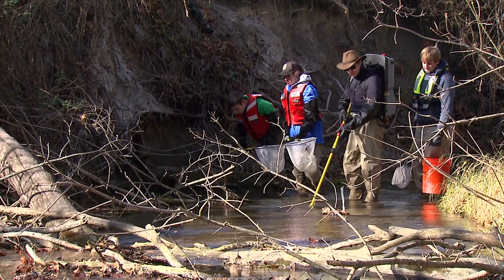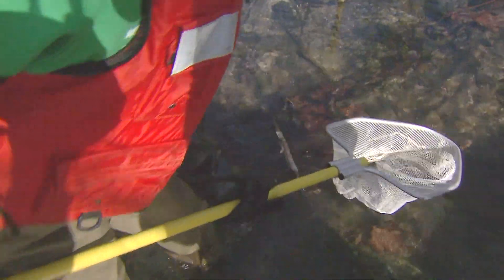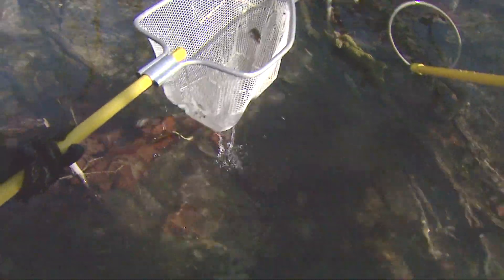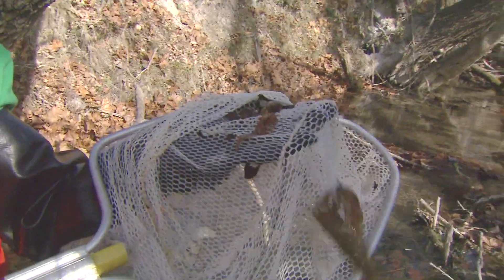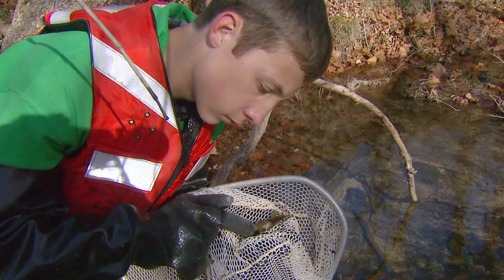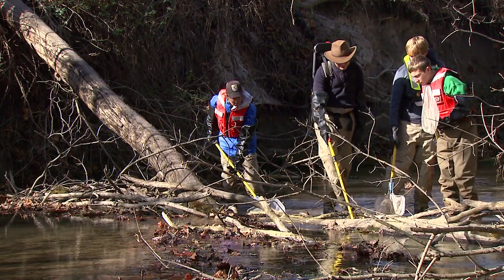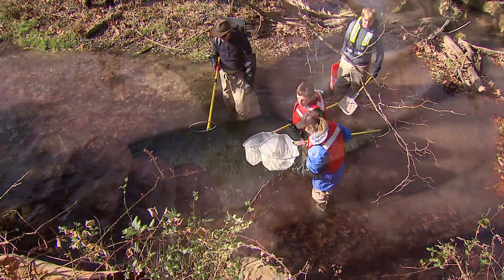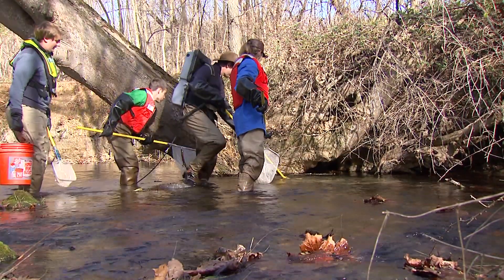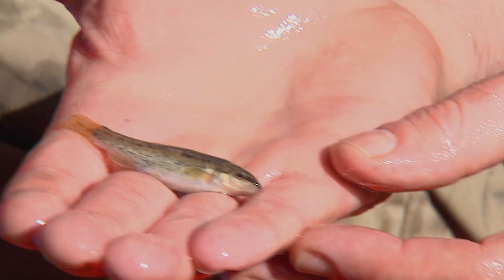The gang headed out in search of a diversity of fish. The first one to net a fish was co-host Travis — a Blue Ridge Sculpin, unique to just this region. We continued electrofishing to see what other species we could observe. One fish after another came to the surface, each one with a different color, size, and shape. It's truly amazing, all the diversity that lives beneath the surface.